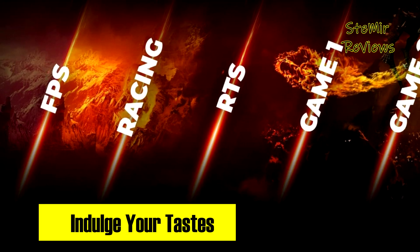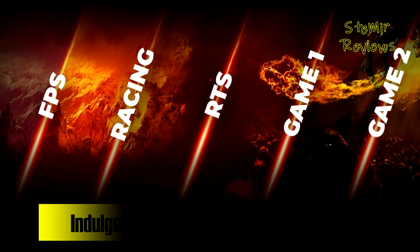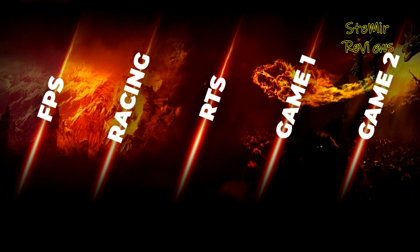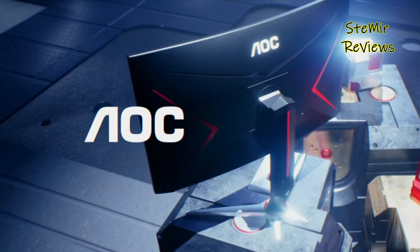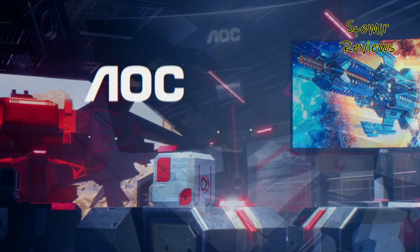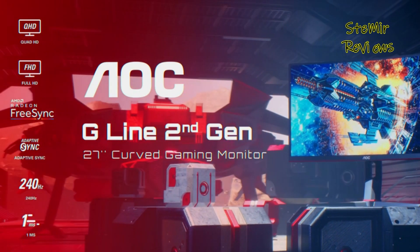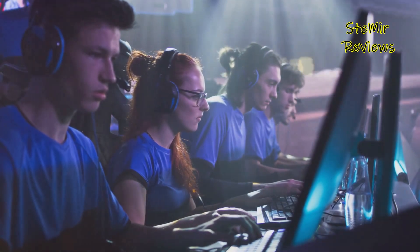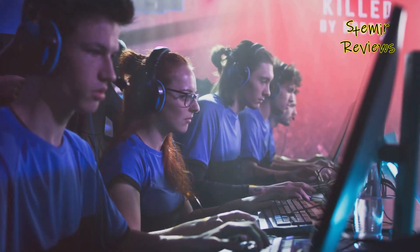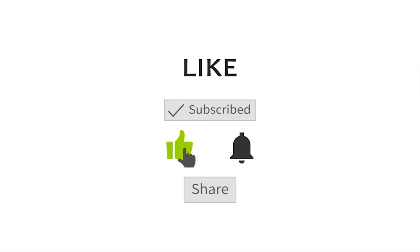The AOC gaming monitor exemplifies not just cutting-edge technology but responsible and environmentally conscious design, catering to the diverse needs of its users. In conclusion, these top gaming monitors redefine immersive gameplay with cutting-edge features — from lightning-fast response times to vibrant visuals, they elevate your gaming experience. Share your thoughts in the comments, give us a thumbs up if you found this helpful, and subscribe for more tech insights.